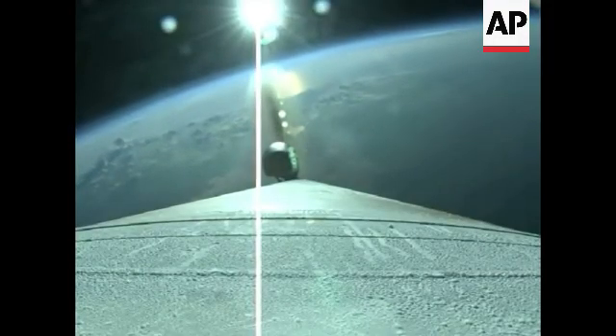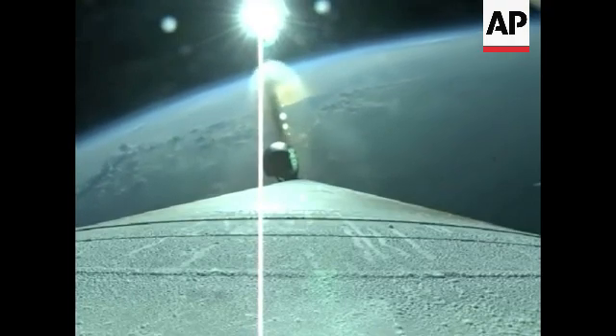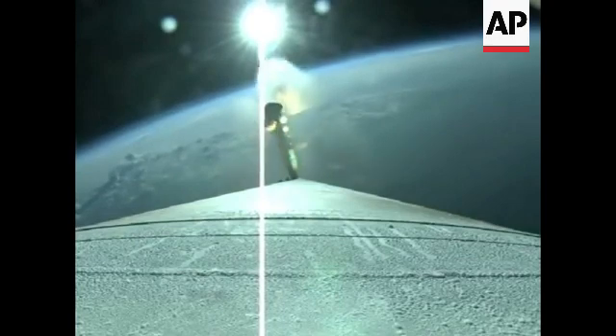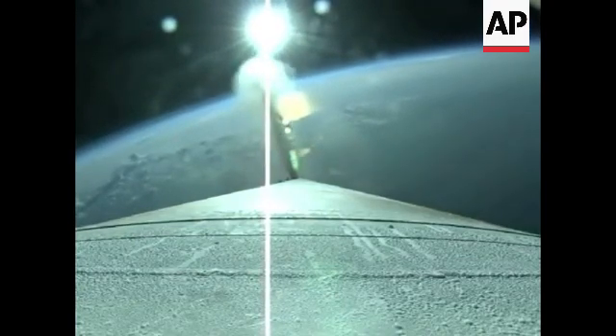The next major event will be SRB jettison coming up momentarily. And you see the solid rocket booster jettison.